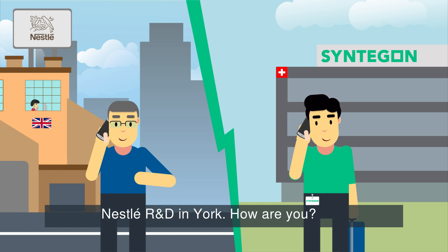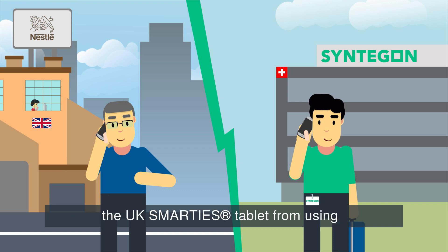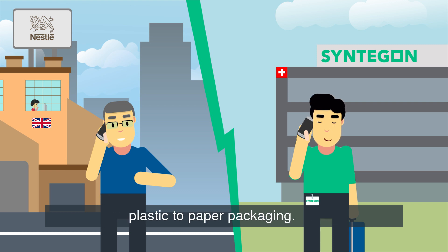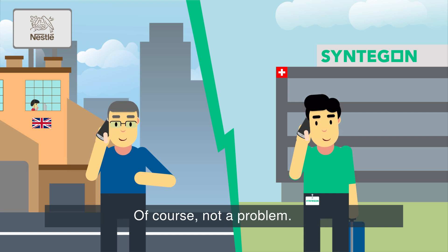How are you? Fine, thanks. What can I do for you? We would like to retrofit our existing machine so that we can change the UK Smarties tablet from using plastic to paper packaging. Could you please support us with this? Of course, not a problem.